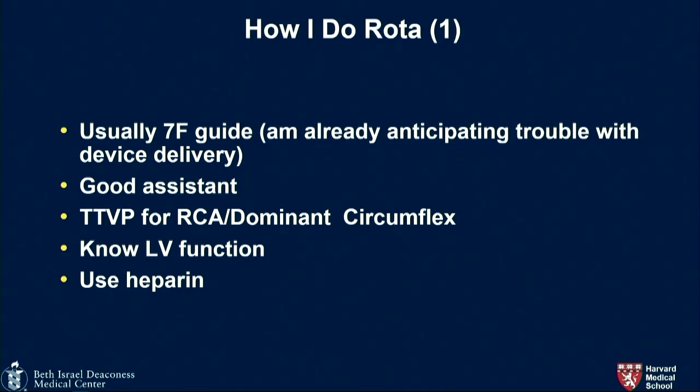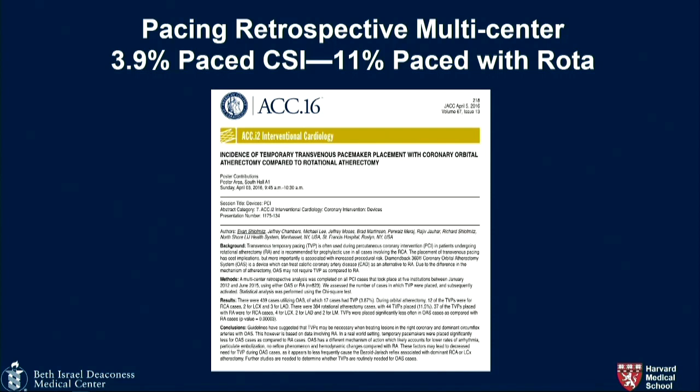On transvenous pacing: who uses it routinely for right coronaries and dominant circumflex? Some switch to aminophylline for most cases, pacing only if it's a very hyper-dominant vessel with a lot of calcium burden. Only around 4–10% of people will end up needing to be paced. The vast majority who do get bradycardic — you can ride it out or give atropine, and it only lasts a few seconds. If ventricular function is poor, you might give aminophylline or pace them.